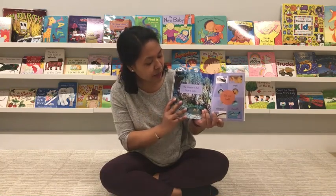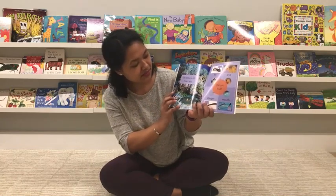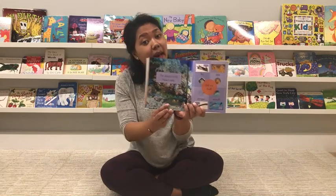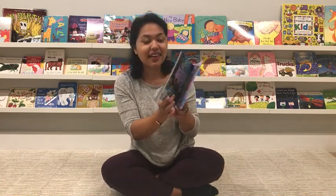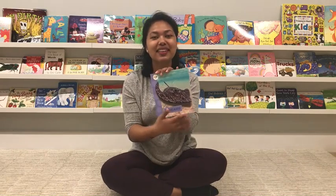The stingray is full. Now it rests. It's kind of hard to spot — it's on the very bottom. Maybe it's napping now. Night, night, stingray. This was the stingray book. See you on the next one. Bye!